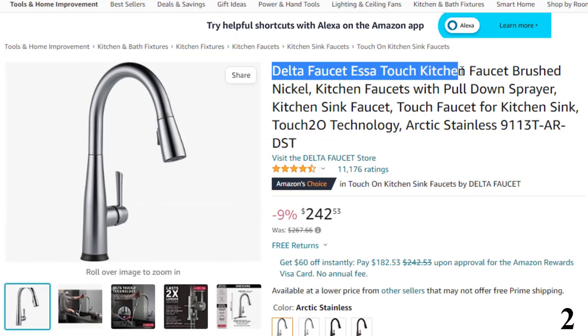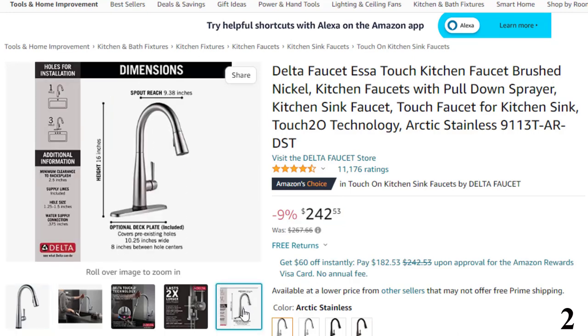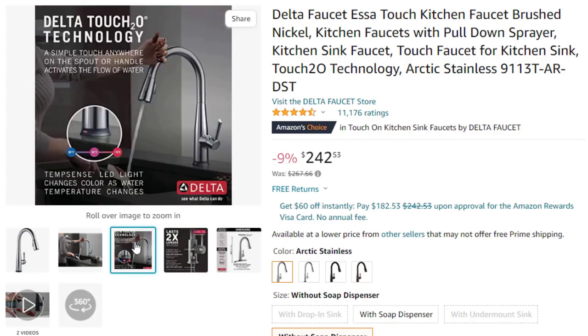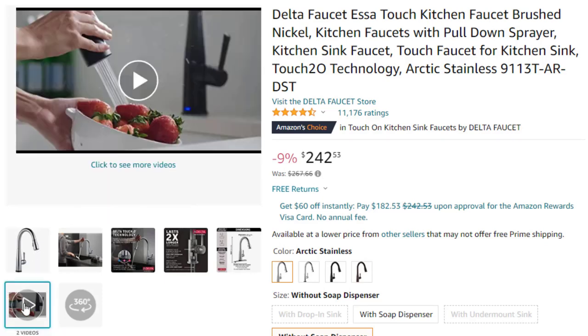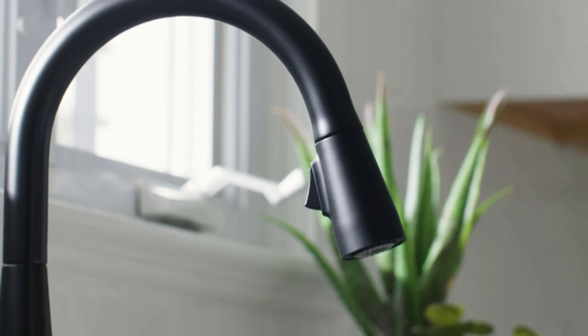Number 2: Delta Faucet S-A-Touch Kitchen Faucet Brushed — here with 9% price off, now you can get it at around $242. Features: touch on, touch off — messy hands? Touch anywhere on the kitchen spout with your wrist or forearm to start and stop the flow of water, or use the single lever handle manually. Check your water temperature from across the room using the TempSense LED indicator light that changes color to reflect water temperature. Magnetite docking uses a powerful magnet to snap your kitchen sprayer into place so it stays docked and doesn't droop over time. Lasts 2x longer — Patented Diamond Seal technology reduces leak points and lasts twice as long as the industry standard, ensuring leak-free operation for the life of the kitchen faucet.